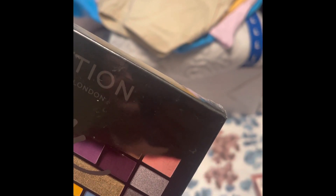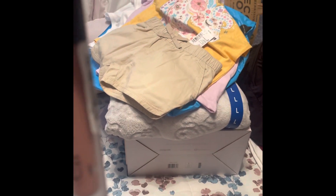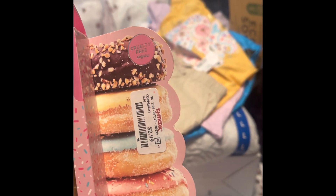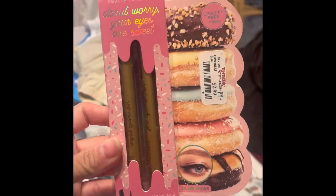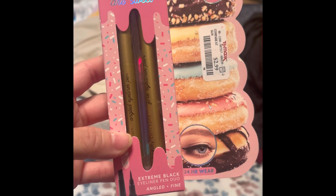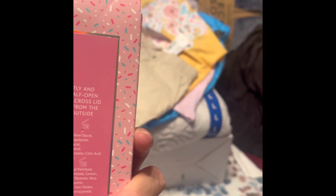I then got another Revolution palette on clearance for $4.50. I also got an e.l.f. lipstick for $2.99 in a pretty mauve color called Tea Rose. Then I got a liquid eyeliner by Beauty Cosmetics with two brushes for $2.99.